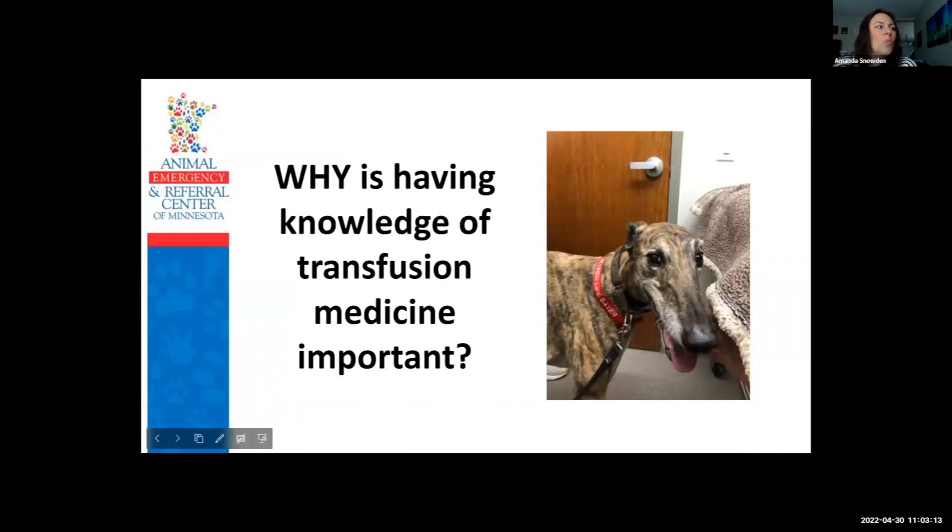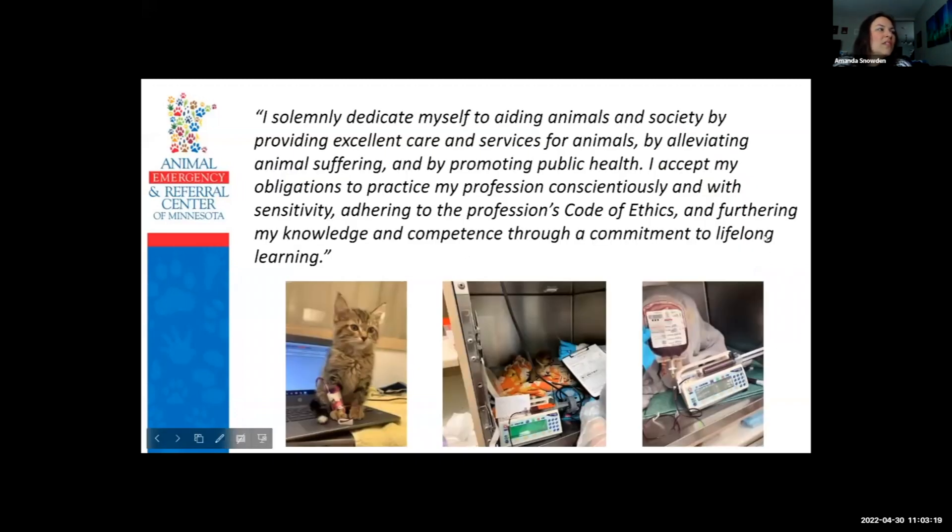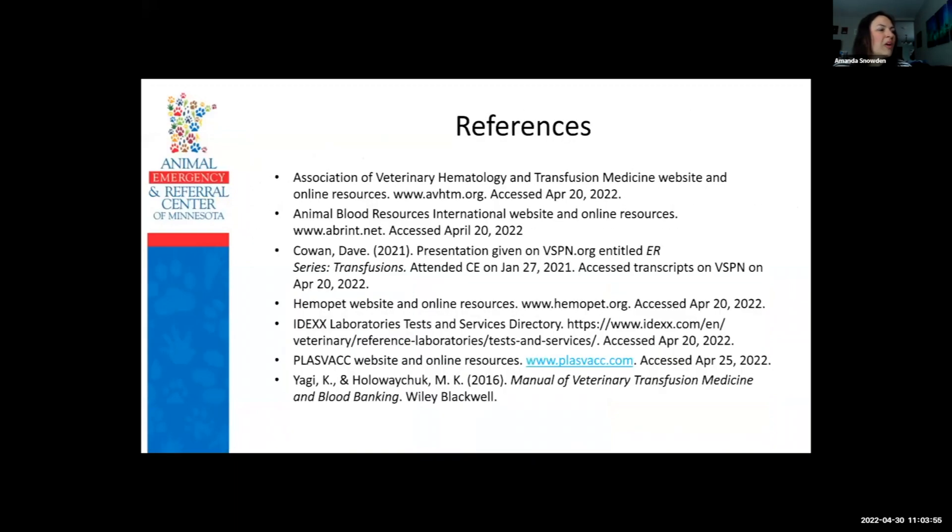The last point is why having knowledge of transfusion medicine is important. I have listed the veterinary technician's oath that we all take when we get into this profession. Having a good knowledge of transfusion medicine is a huge part of performing quality medicine and treatments for patients in the veterinary setting. Knowing how to do it appropriately will maximize your effectiveness in providing excellent care and services for those animals so that you can live up to the oath we all agreed to.